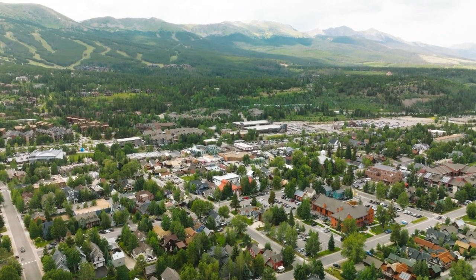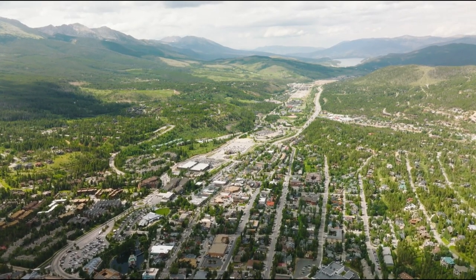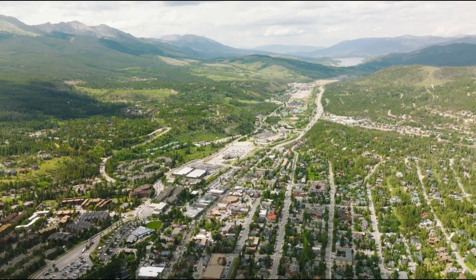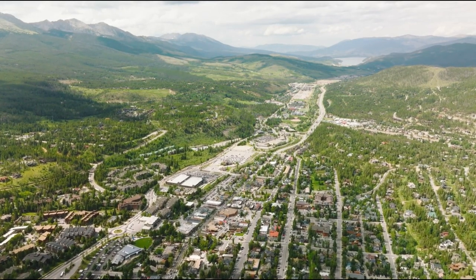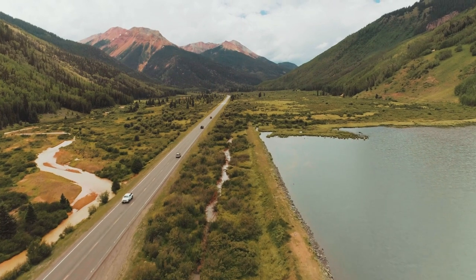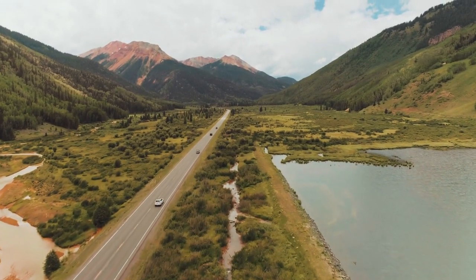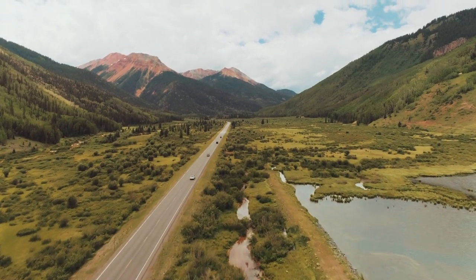Scenic drives wind down Highway 9 between Frisco and Breckenridge, passing mountain vistas, ranches, and the Blue River. Or drive Swan Mountain Road for spectacular overlooks. The dirt road to Saxon Mountain offers great off-roading. With cute towns, incredible skiing, beautiful drives, and tons of outdoor recreation, Summit County is a must for any Colorado trip.